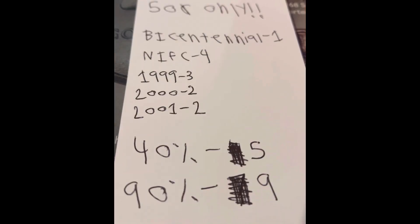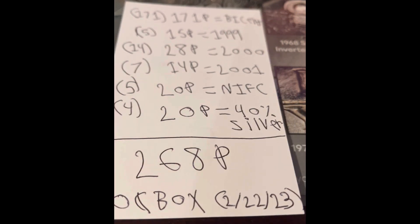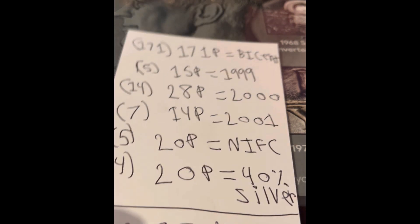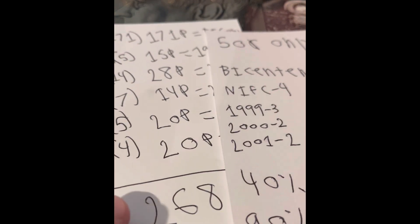I made this score sheet for Half Dollars only. Bicentennial Half Dollars are one point, NIFCs are four points, 1999s are three points, and then the 2000 and 2001 are two points. 40% silver is five points, and 90% silver is nine points, giving this box 268 points. I'm recording this on February 22nd, 2023. The number in parentheses is how many coins we have, and then the point value uses this math to figure out how many points we have.